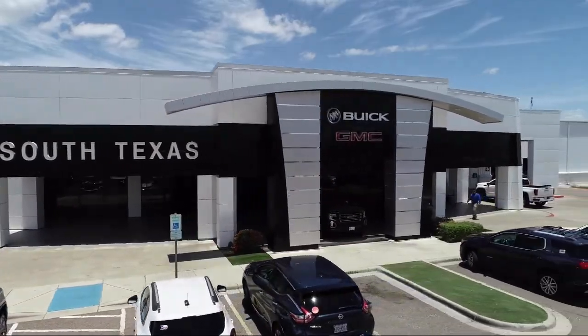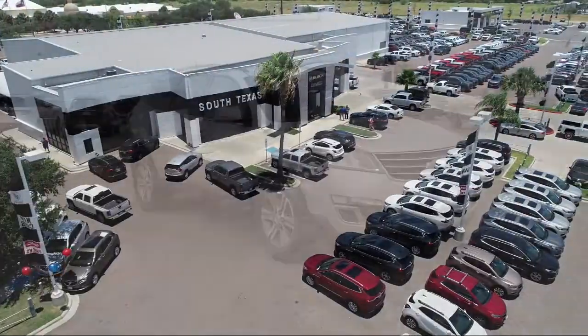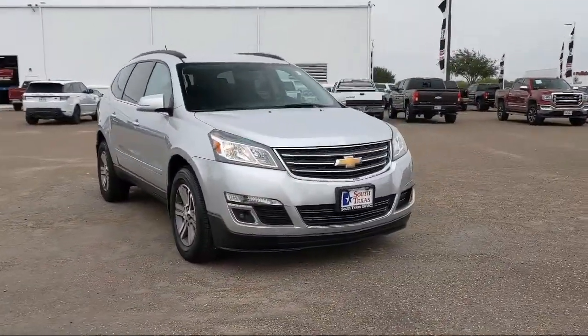Welcome to South Texas Buick GMC, your premier location for purchasing a vehicle. Here's a look at another one of our great vehicles from our inventory,